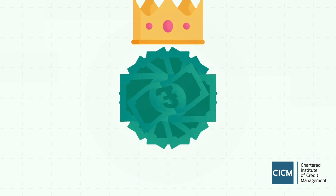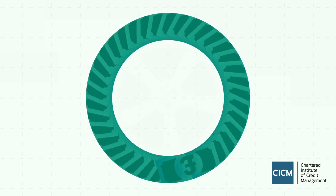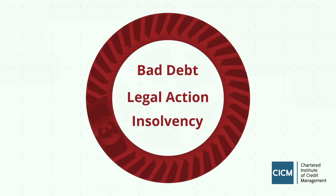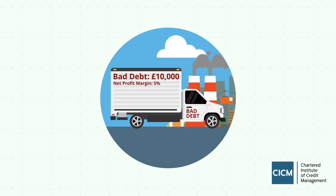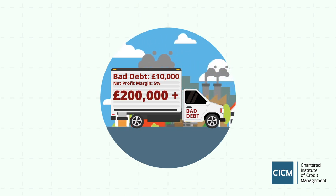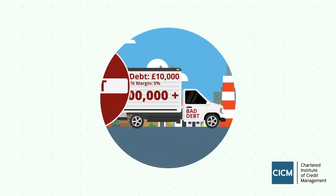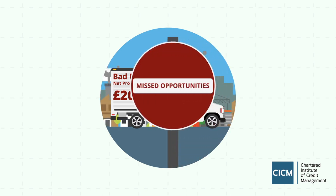In business, cash is king, so you need to make sure it keeps flowing. If there's an obstruction in payment, then your business is at risk. Bad debt is more costly than you think. Take £10,000 with a net profit margin of 5% — you'll need to generate another £200,000 worth of turnover, without even considering the cost of the goods or services, the time involved in selling and chasing payment, and missed opportunities.